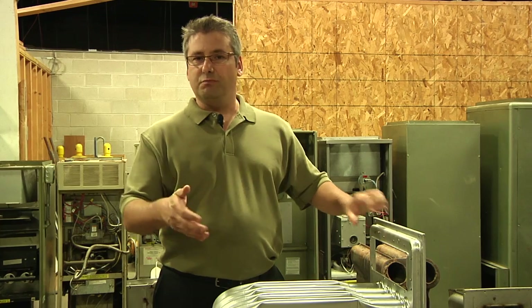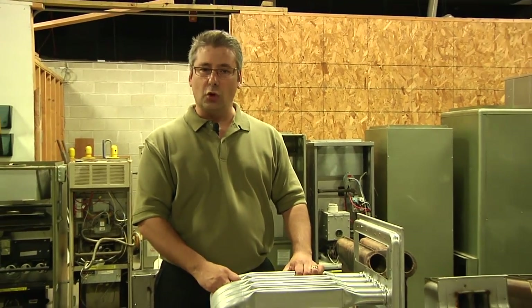What I'd like to do now is explain what a heat exchanger is. Many homeowners hear about heat exchangers — the furnace person that comes to their home to service their equipment talks about it — but many people just don't know what it is. So let's talk about a heat exchanger, and as you can see in our training facility here in Wisconsin, we have literally dozens of heat exchangers on the floor.